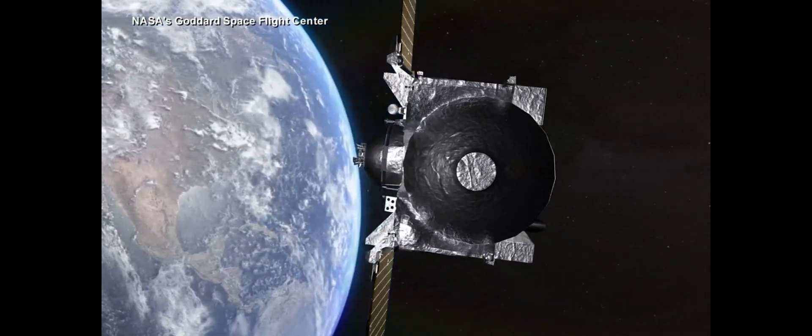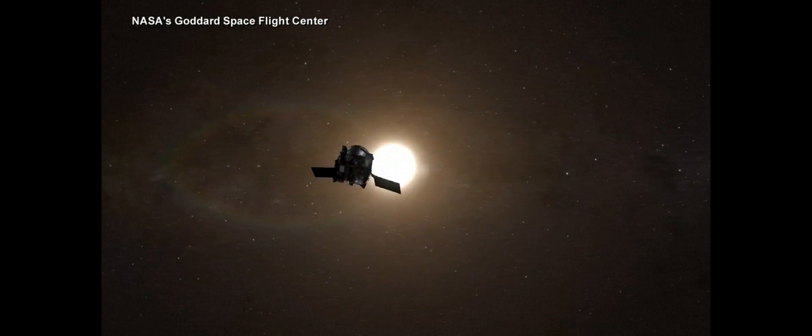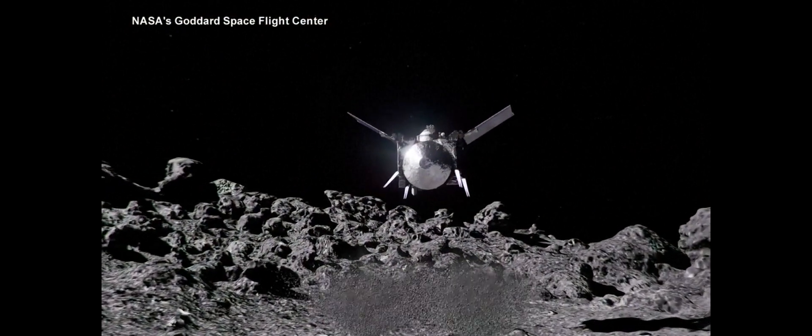OSIRIS-REx is now headed back into space for its next mission, retrieving a sample from another asteroid, Apophis. Morgan Norwood, ABC News, New York.